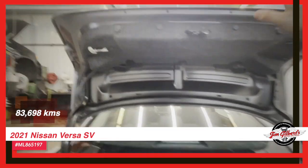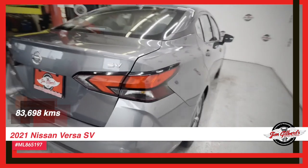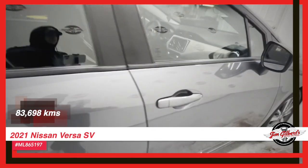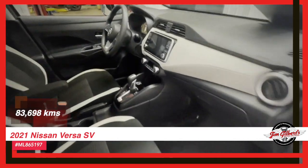And if financing is a concern, worry no more. We offer full financing options with zero down payment, making it easier than ever for you to get behind the wheel of this amazing Versa SV.